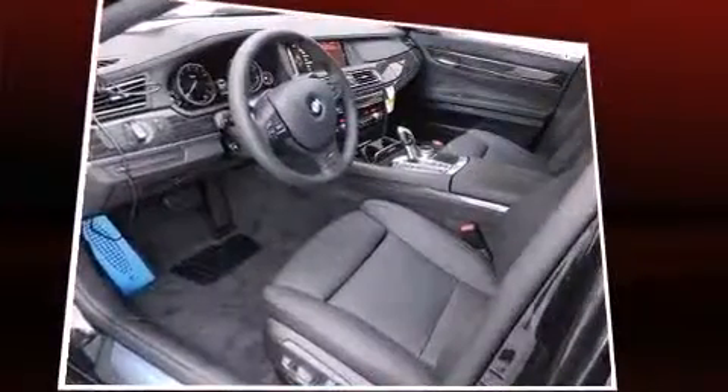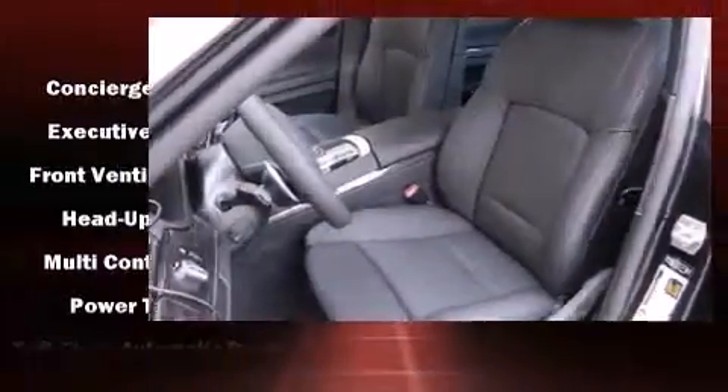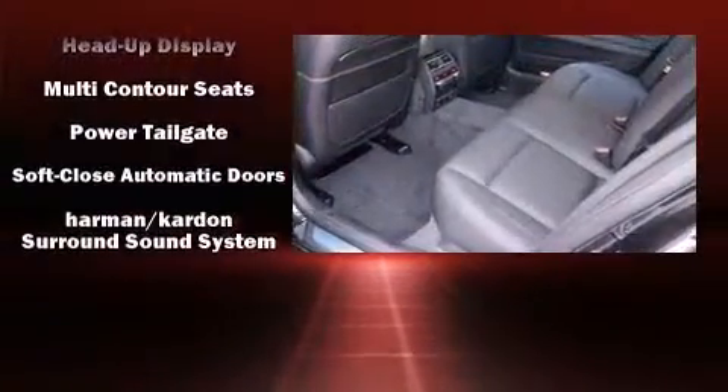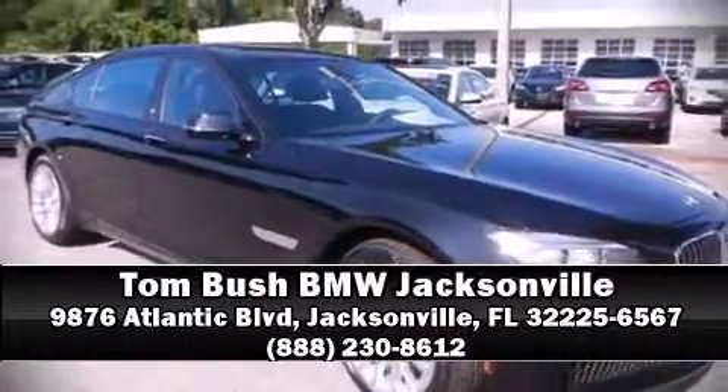Drivers benefit by not having to take their eyes off the road. Enjoy your favorite music via the stereo system, which includes a CD player with MP3 capability, a 20-gigabyte hard drive, and 16 speakers, yielding a symphony-like audio experience.